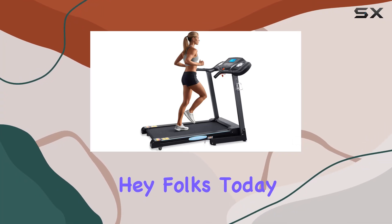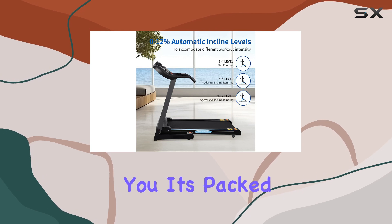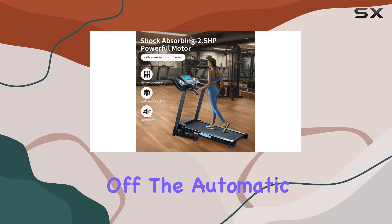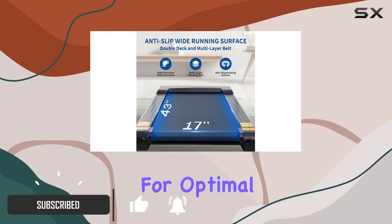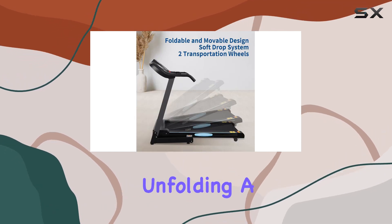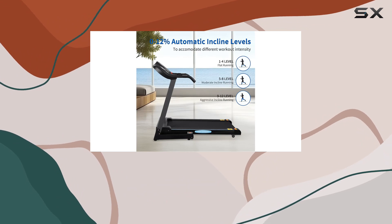Today we're diving into the Bodio folding treadmill, and it's packed with features that make it stand out. First off, the automatic incline ranging from 0 to 12 lets you customize your workout for optimal results. The soft drop platform ensures hassle-free folding and unfolding — a game changer.